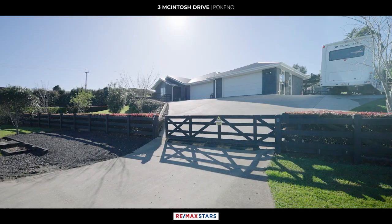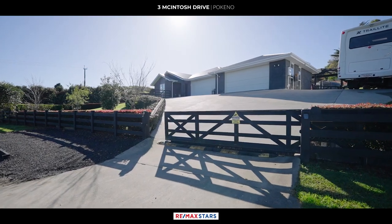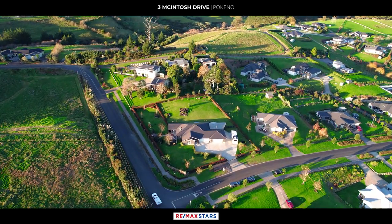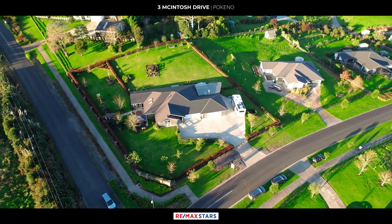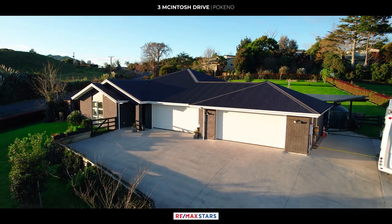Security and privacy are prioritised with electric gates and a fully fenced property. In this lifestyle subdivision located in the elite part of Pocono, residents can enjoy the benefits of a well-planned community. With its desirable features and prime location, this large family home offers a comfortable and luxurious living experience.